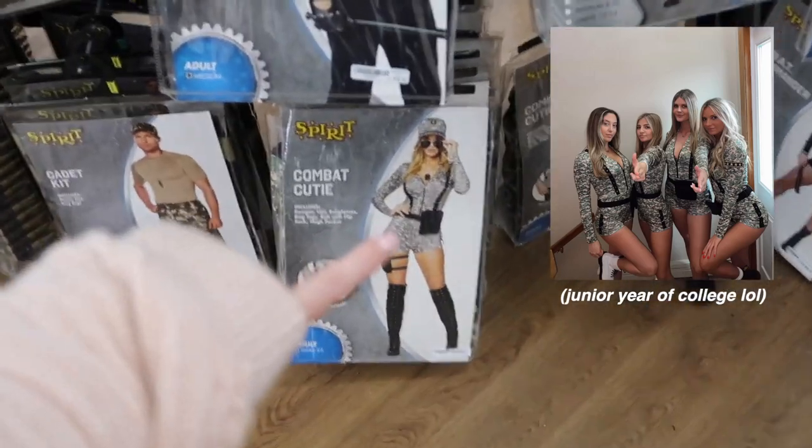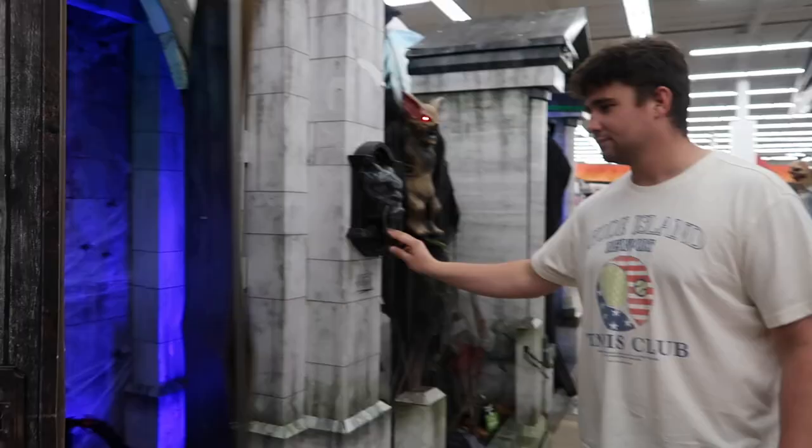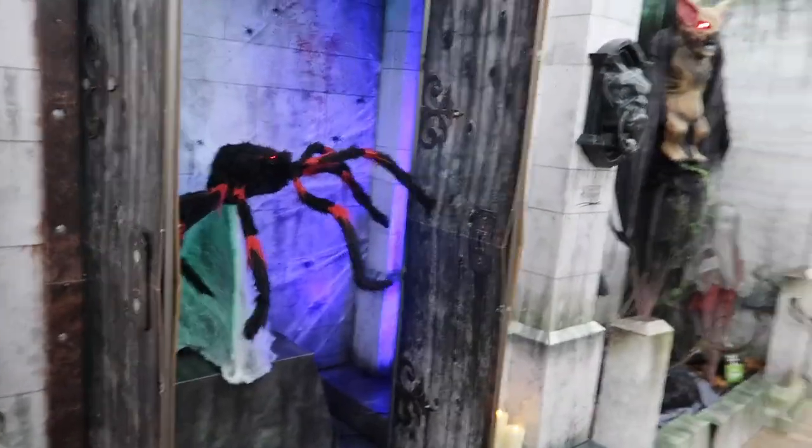In college, I was this for Halloween. Oh my god — that was a good one.